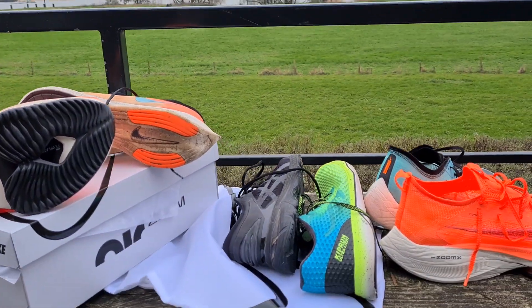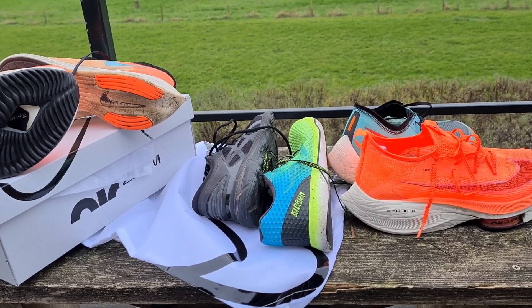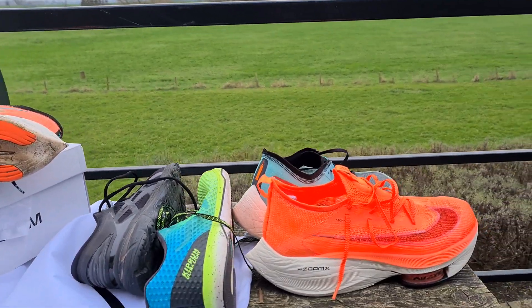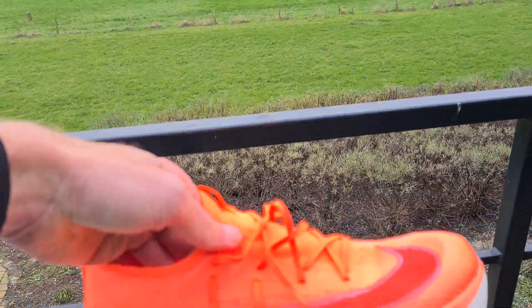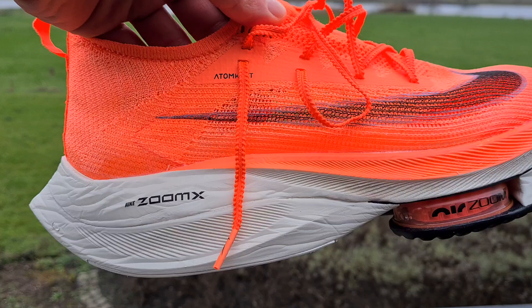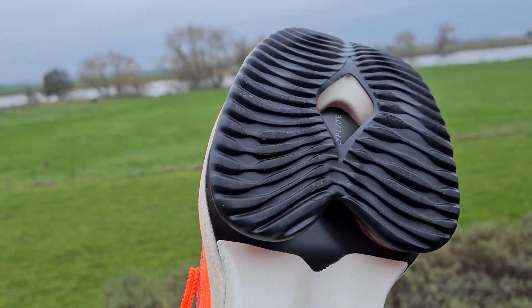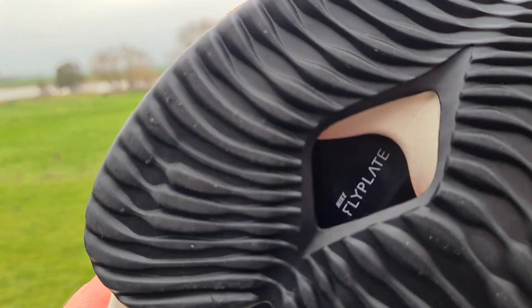Looking at the best running shoes for next year, 2021 — those are the Nike Alphaflys, the most expensive running shoes, with the marshmallowy Zoom X foam, the carbon plates, which you can see here. You can see the fly plate.